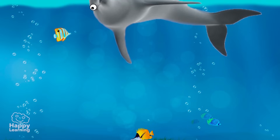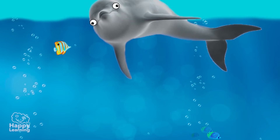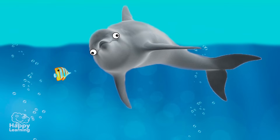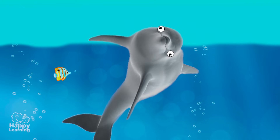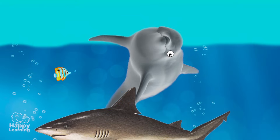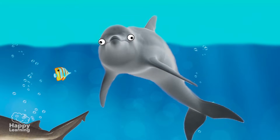Do you know how dolphins sleep? It is really curious, because they sleep in sections. First, half of their brain and half of their body goes to sleep, and when that part wakes up, the other half goes to sleep. It is for this reason that they sleep with one eye open, always aware of what is going on around them. Like this, they are always alert.